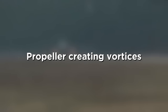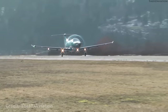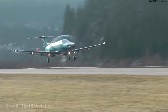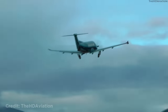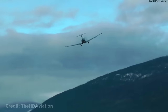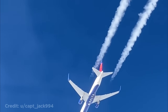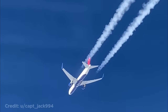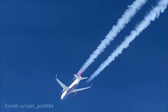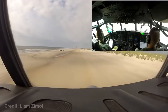This plane's propeller is still. This helicopter creating vortices. This pilot flying just 1,000 feet below another plane. The C-130 landing on a beach as part of an exercise.